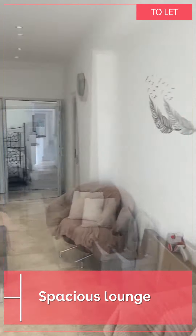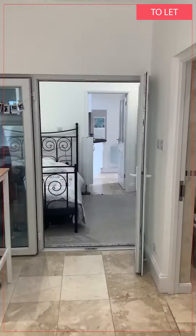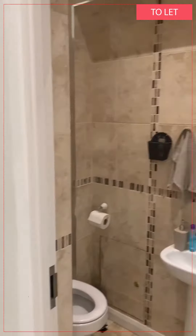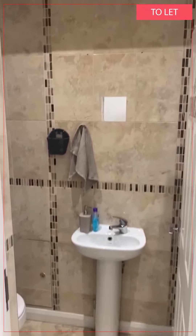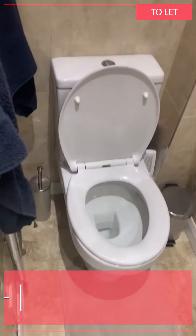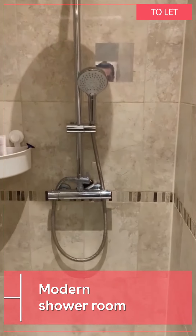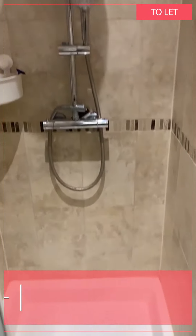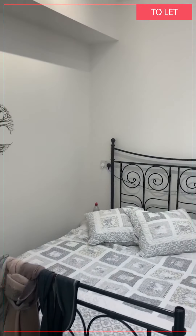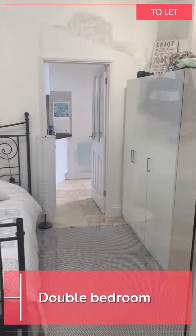Into the lounge area. To my right you have the bathroom — the shower room rather. Through the living room you have the bedroom, separated from the kitchen, also from the reception area.